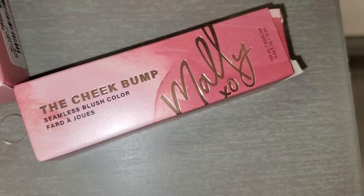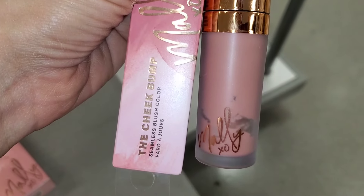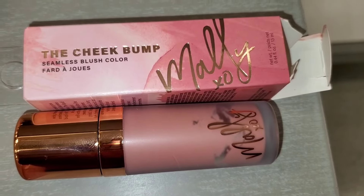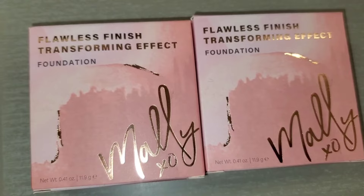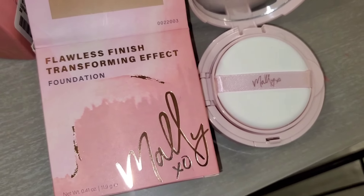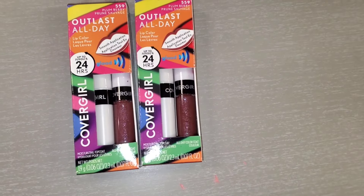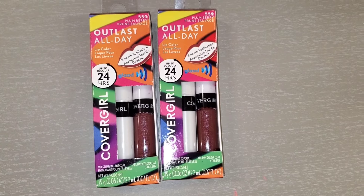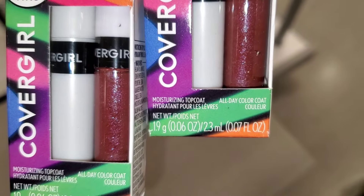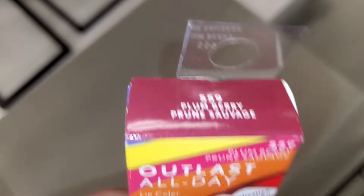Also for Mally Beauty, they had the Cheek Bump Seamless Blush Color in the shade Falling Petals — full size for only $5. I also found the Flawless Finish Transforming Effect Foundations in the shades Beige and Fair, which looks like a cushion foundation, going for $4.99. They also had a Cover Girl Lipstick Set new there — you get a top coat and a lipstick. I thought this set was cute but I don't like the color.